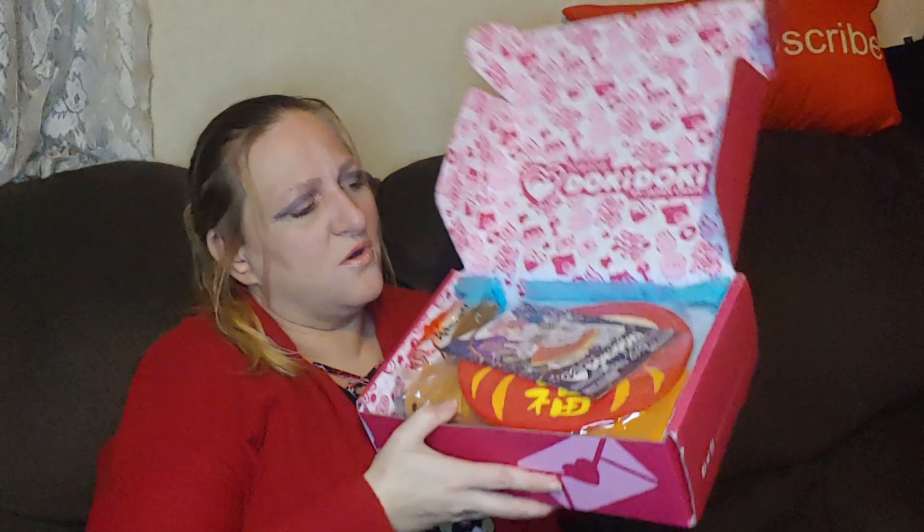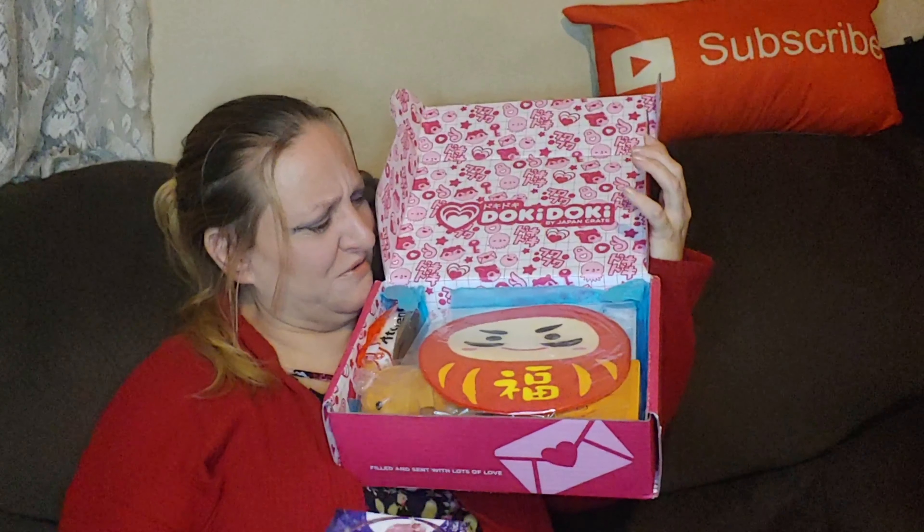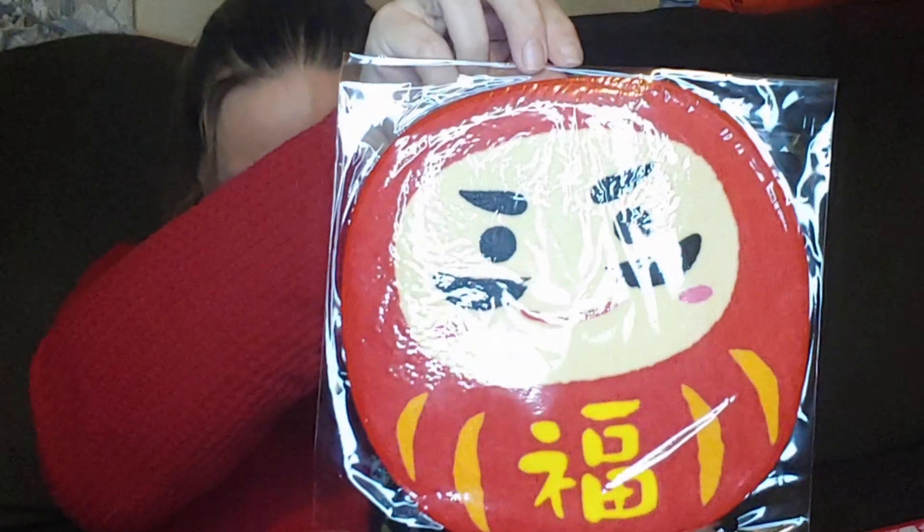Let's just not even wait — let's dive right in and see what we got. Cut it open — BAM! Okay, first of all, this is the Doki Doki January box. It's called the Fresh Start Crate. So this first item — is this a pot holder? I think it is. Look at it, it looks like a little rice man.